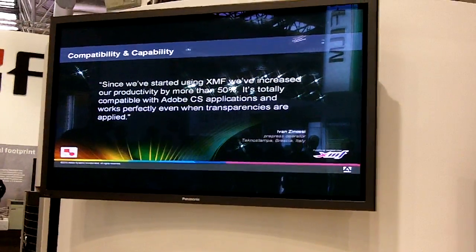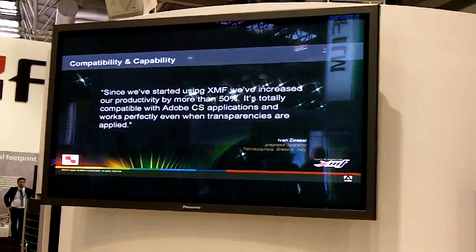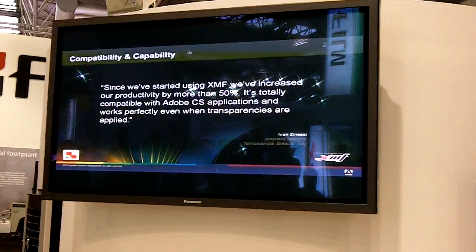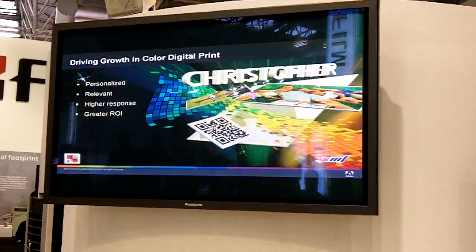Here's a quote from Ivan Zanesi from Italy: "Since we've started using the XMF, we've increased our productivity by more than 50%. It is totally compatible with the Adobe Creative Suite applications and works perfectly even when transparencies are applied."